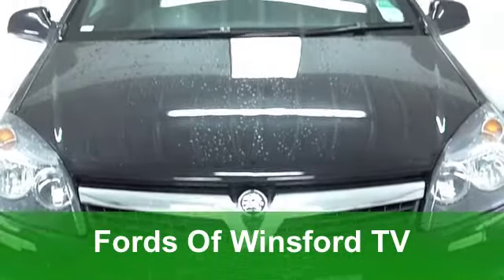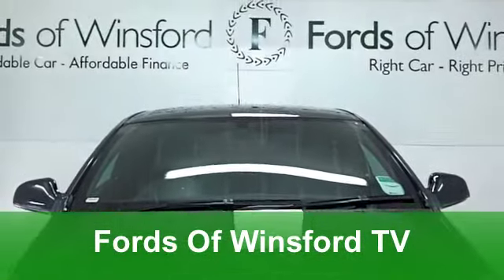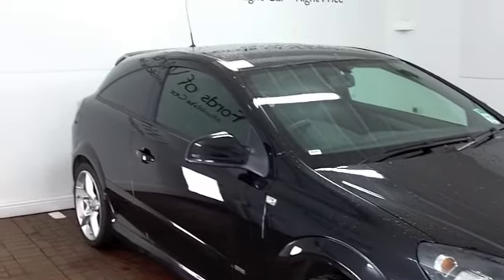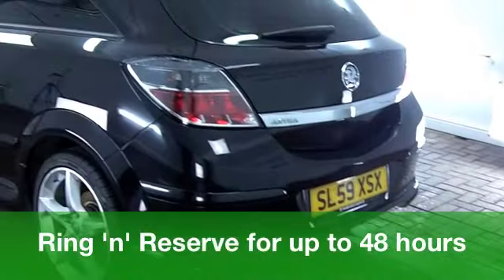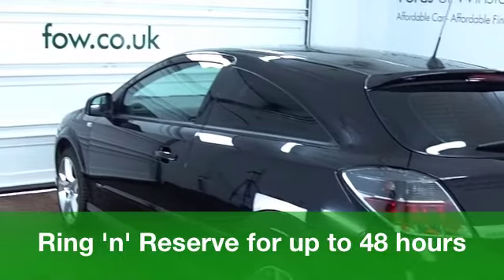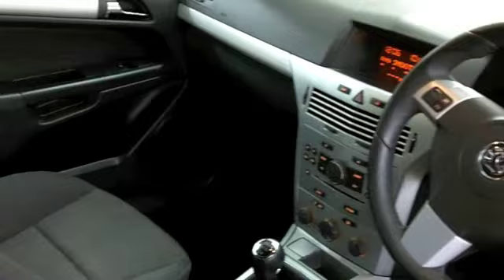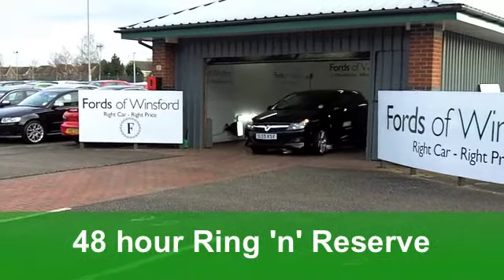Here we have a very desirable and sporty looking Vauxhall Astra, a sports edition from 2009. This one is a 1.8 VVT SRI with that exterior pack making it look very sleek indeed. This one, in metallic black, has very smart alloys too.